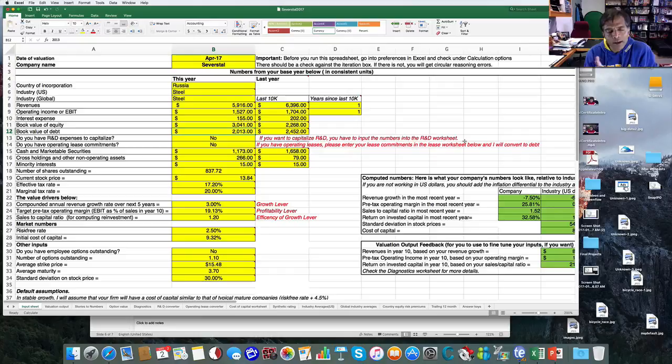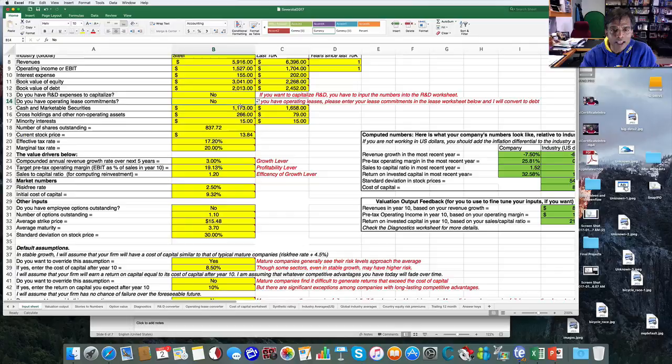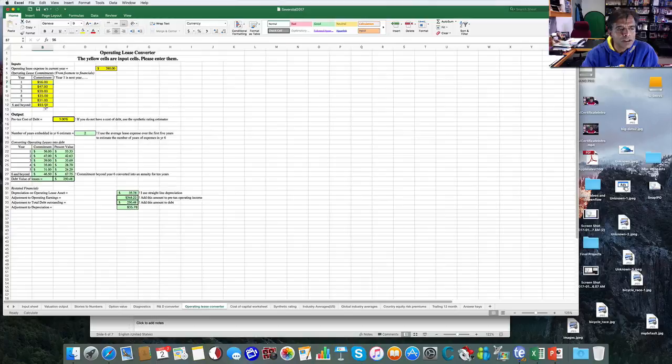If you have leases, I give you a chance to say yes to operating lease commitments. If you do, there's a worksheet at the bottom where you can enter your lease commitments — the most recent year's expense plus commitments for the next five years and beyond; all those numbers should be in the footnotes. Don't double-count leases: if you've already capitalized operating leases yourself and added them to total debt, just leave this as no. This is a way to bring lease commitments into your debt if you haven't done it already.